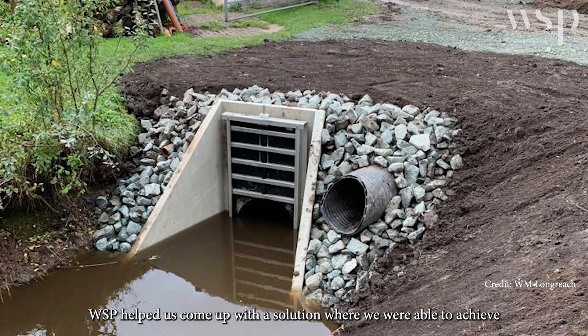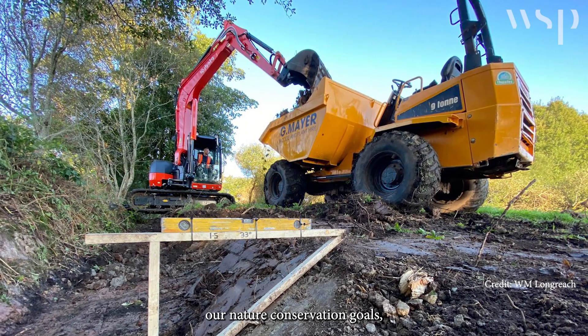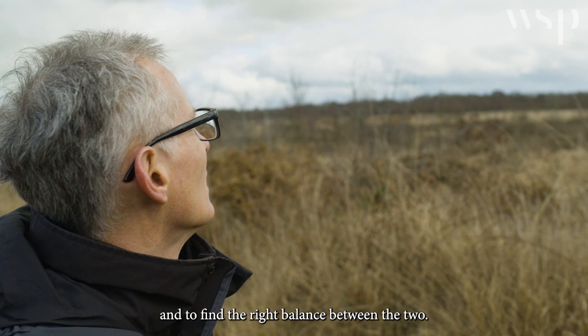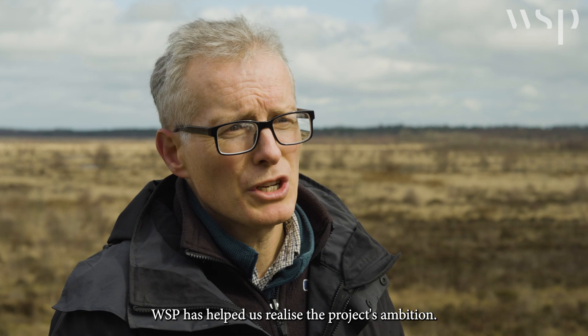WSP helped us come up with a solution where we were able to achieve our nature conservation goals, but also importantly we were able to protect our neighbours and the local community and find the right balance between the two. WSP has helped us realise the project's ambition.